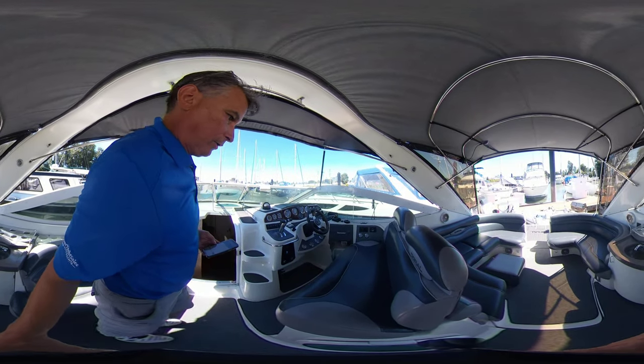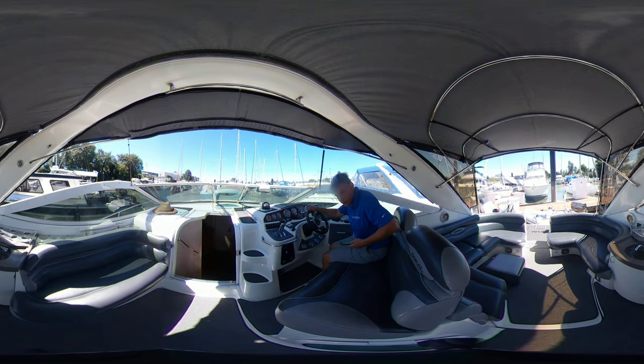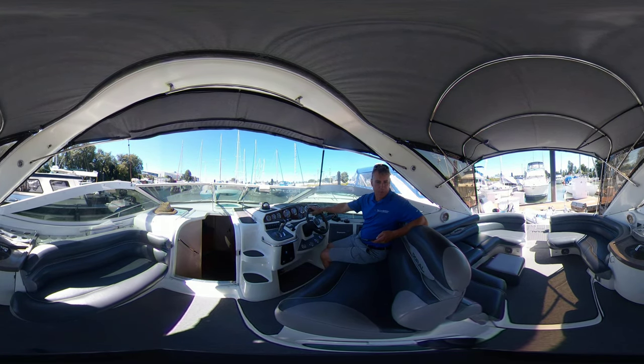So here in the helm, all the instruments one would need. I love the fact that it's a double, double seat. So you can fit ten people just up here, which is real, real nice.